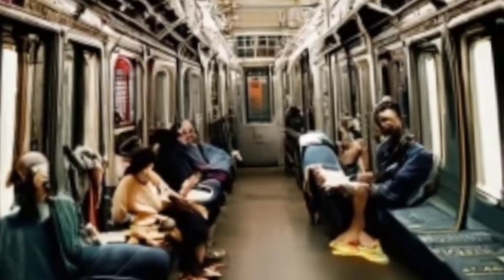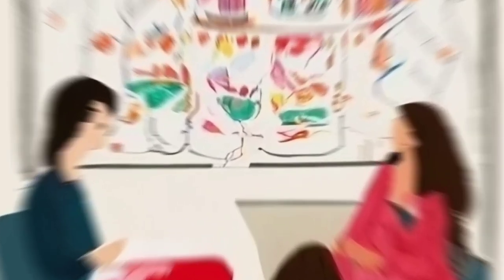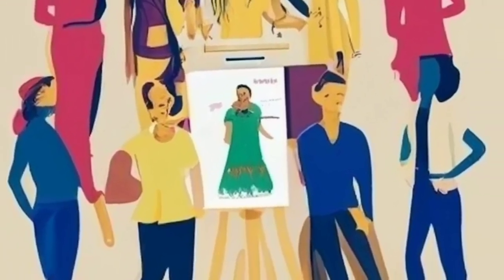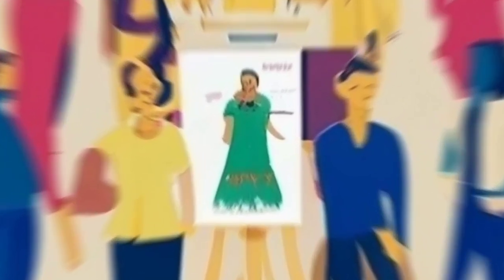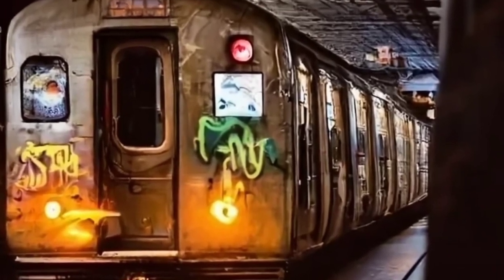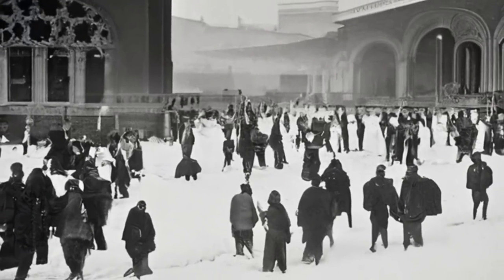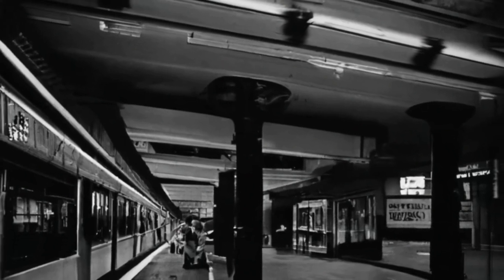Your journey, your stories — share your subway tales. As we wrap up this subway odyssey, the stories continue. Share your experiences, your favorite stations, or the quirkiest encounters you've had underground. The NYC subway is not just a transportation network — it's a living, breathing entity shaped by the millions who traverse its tunnels. In the comments below, let's build a community of subway enthusiasts sharing anecdotes, insights, and perhaps a few laughs about the unique world beneath the city that never sleeps. Stay curious, stay connected, and let the NYC subway be the canvas for our collective stories.